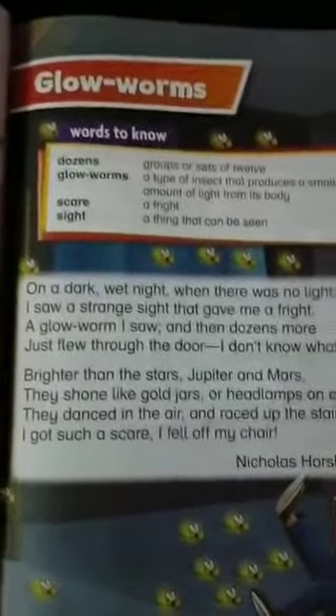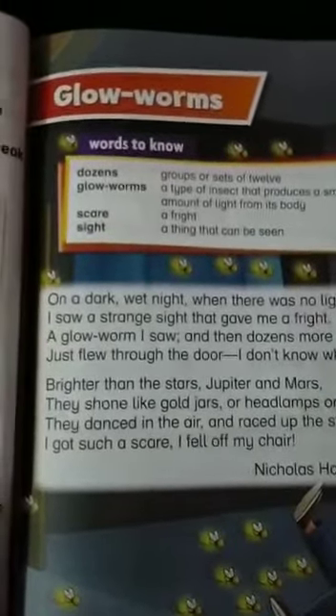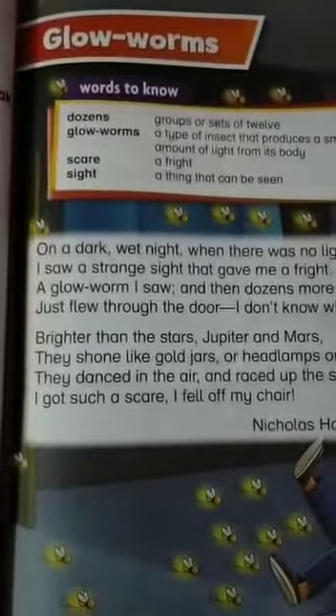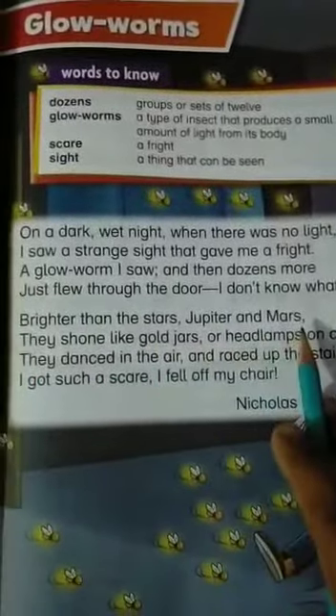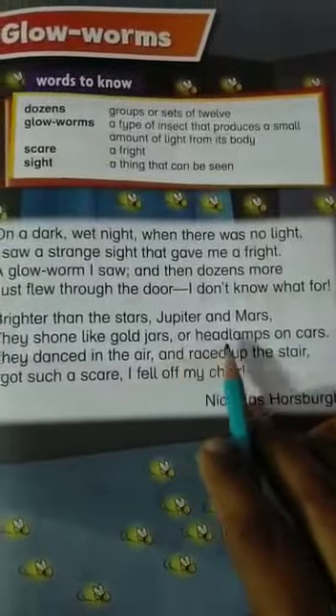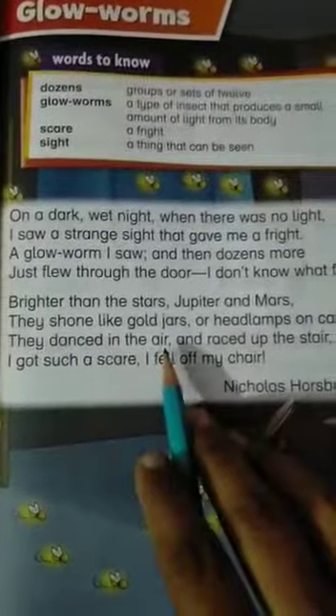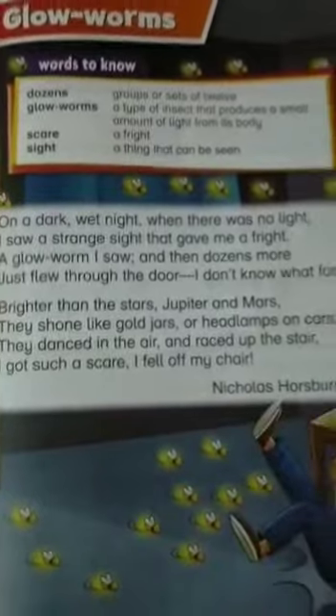Here the poet is talking about this specific insect which is surrounding his room and his window, but he doesn't know the purpose of why they are rounding about him. Now next: Brighter than the stars, Jupiter and Mars, they shone like gold jars or headlamps on cars. They danced in the air and raised up the stair. I got such a scare, I fell off my chair.